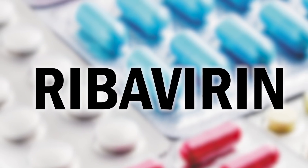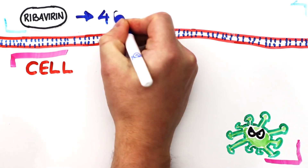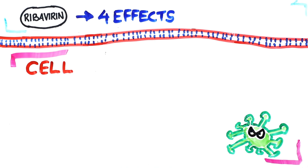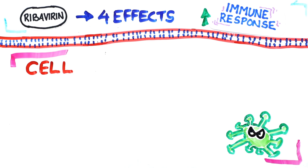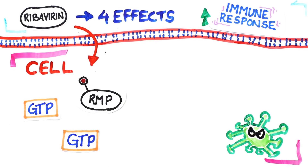Let's look at the antiviral drug ribavirin, which is used as a treatment for the small enveloped RNA virus hepatitis C. Once consumed, ribavirin has four main effects. Outside of the cell, ribavirin can increase something called Th2 cells, which increase protective immune responses. Inside the cell, it's converted to ribavirin monophosphate, or RMP, which depletes GTP, a molecule used for energy. As GTP depletes, there is less energy available for the virus to use.